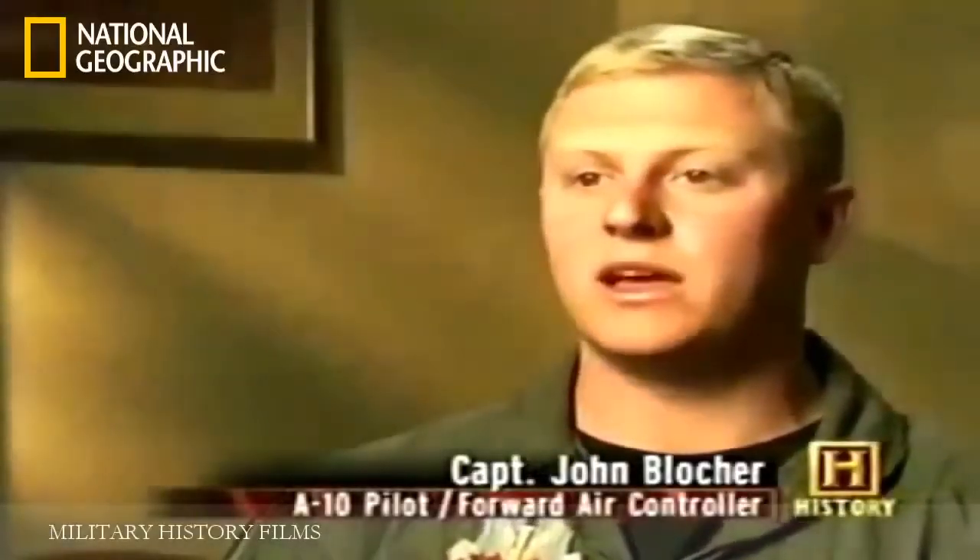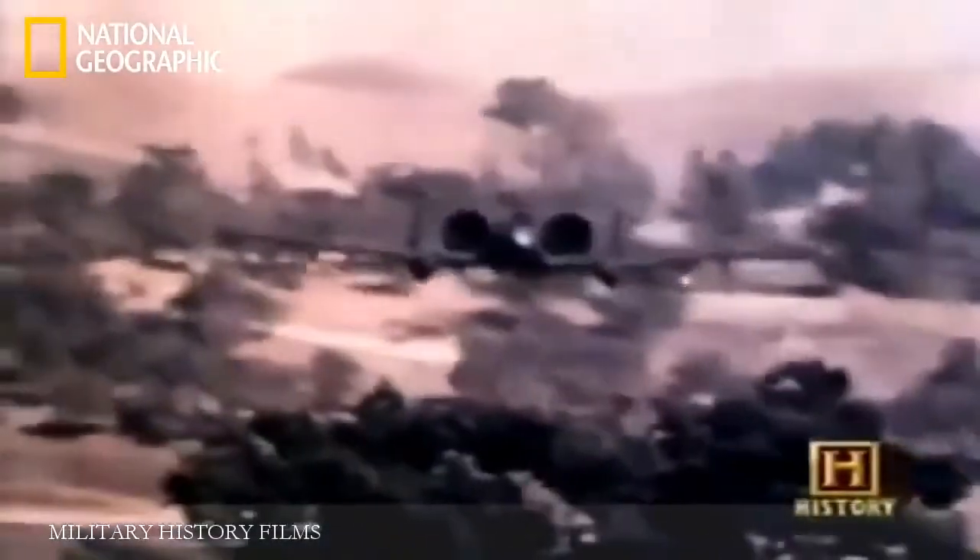The close air support role attracts A-10 pilots precisely because of its unique challenges. "It's an environment where anything can happen at any time — the mission is not a rote mission. Once you get in the air is where it starts unfolding and you have to react." You hear American voices on the radio screaming because they're taking fire and people are dying. When artillery can't get the enemy they call in the A-10s, and flying the airplane becomes secondary as you try to employ the weapons system — that's where it gets complicated.